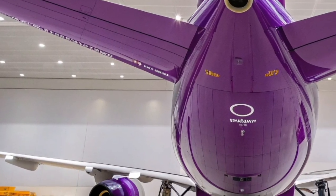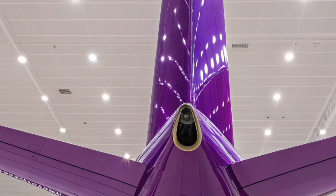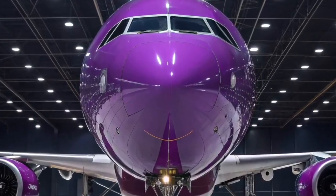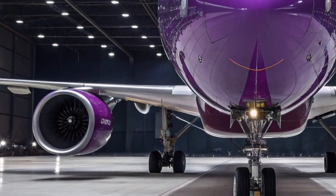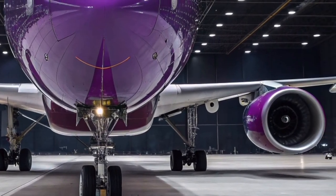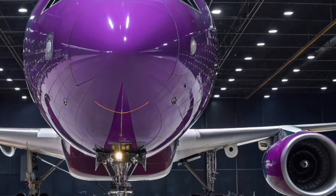Operational reliability is a major strength of the Beluga. By 2026, the aircraft has accumulated decades of experience in regular service, demonstrating consistent performance and high dispatch reliability within Airbus's tightly scheduled production network. Cargo handling is highly specialized, with a swing-up nose section that allows direct loading of oversized components, significantly reducing turnaround time and eliminating the need for disassembly — making the aircraft indispensable for industrial logistics.